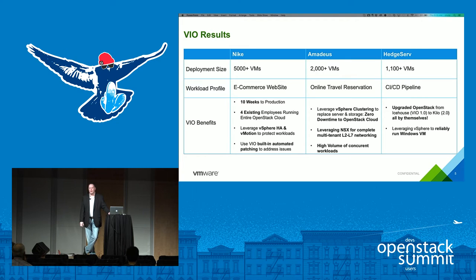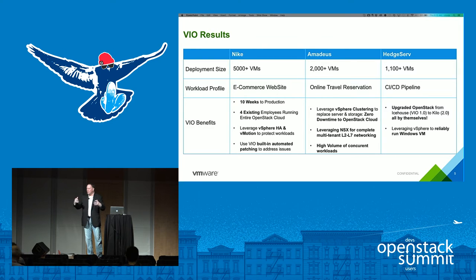HedgeServe is a hedge fund transaction organization in the US with a very strong CI/CD pipeline. They started with our initial Icehouse-based version and used our automated upgrading utility to upgrade from Icehouse to Kilo entirely on their own, without any involvement from us or PSO. They leverage vSphere to reliably run their Windows VMs, and a key value proposition was being able to run both new cloud-native applications and existing legacy applications on the same infrastructure with the same tools and team.